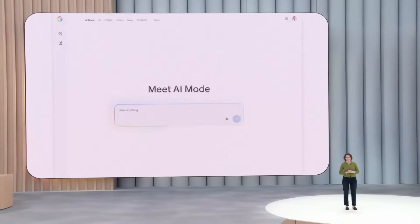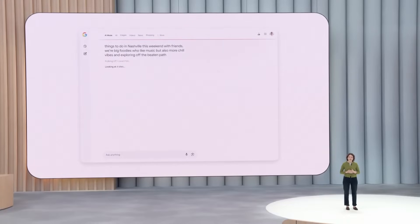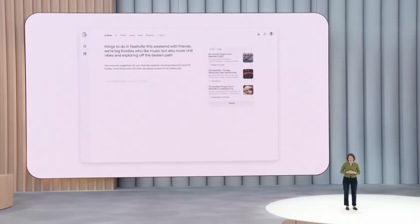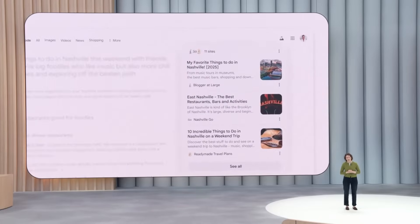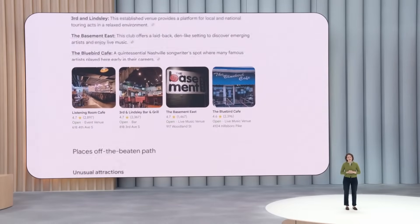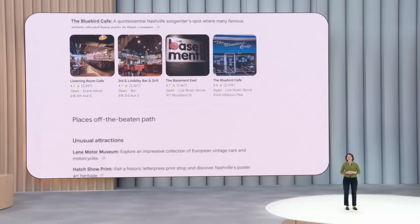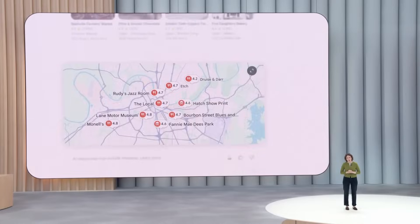With AI Mode, you can ask whatever's on your mind. Search gets to work, generates your response, putting everything together for you — including links to content and creators you might not have otherwise discovered, and merchants and businesses with useful information like ratings. Search uses AI to dynamically adapt the entire UI — the combination of text, images, links, even a map — just for your question. And you can follow up conversationally.